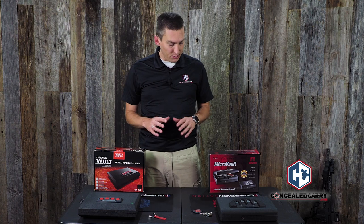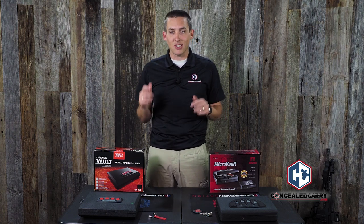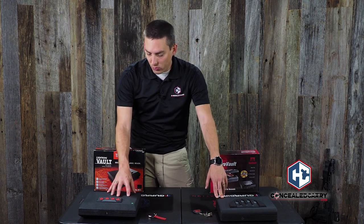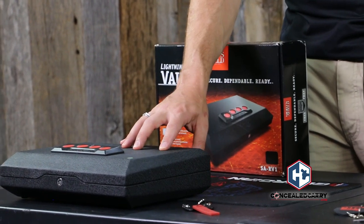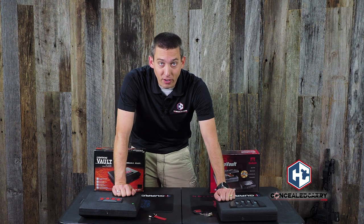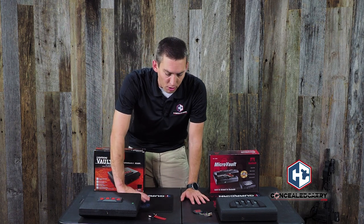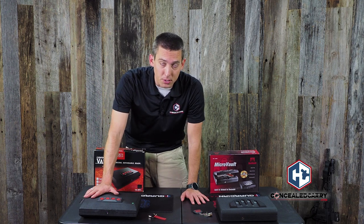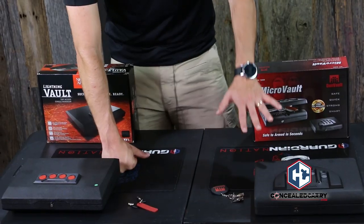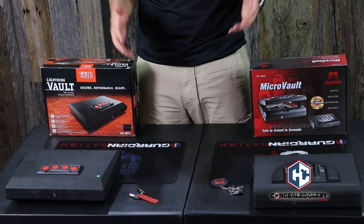There are some construction differences here. When talking about construction, one thing to look at is how thick the steel is. The GunVault MicroVault Standard has 18-gauge steel housing, whereas the Sports Afield top-access lightning safe has 20-gauge steel. So GunVault wins on materials — it's a little bit thicker and stronger. That said, they're both very strong; you're not going to pry either open with a crowbar. Sports Afield's safe did pass the most recent California DOJ testing standards, which are much higher than when GunVault went through, so they're very comparable overall.